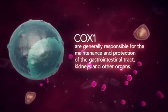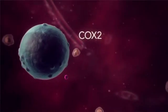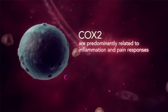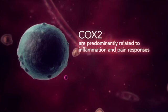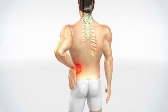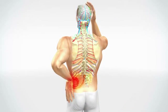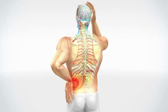The prostaglandins produced by COX-1 are generally responsible for the maintenance and protection of the gastrointestinal tract, kidneys, and other organs, while those produced from COX-2 are predominantly related to inflammation and pain responses. The prostaglandins that are released stimulate nearby nerve endings, resulting in pain signals being transmitted to the brain via the spine.